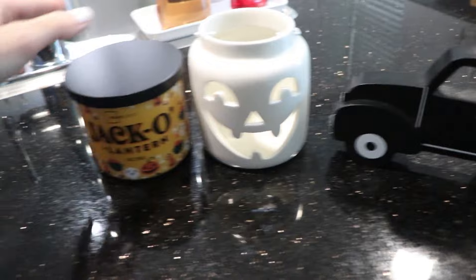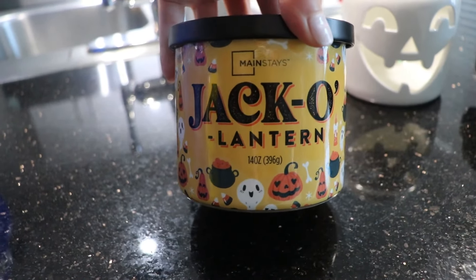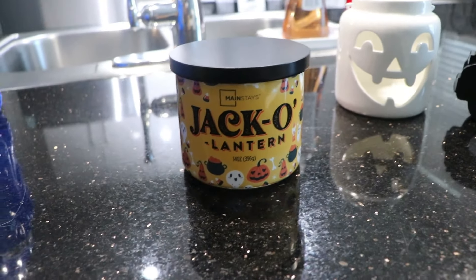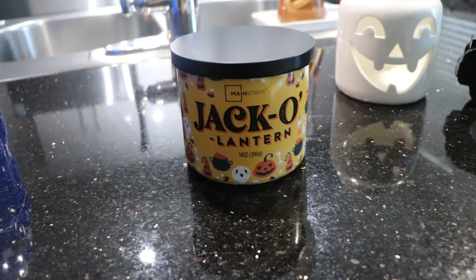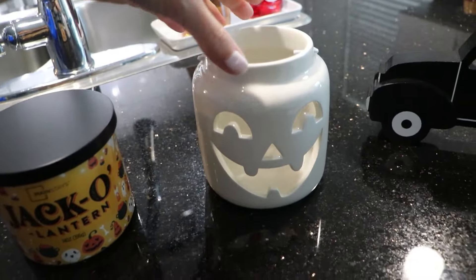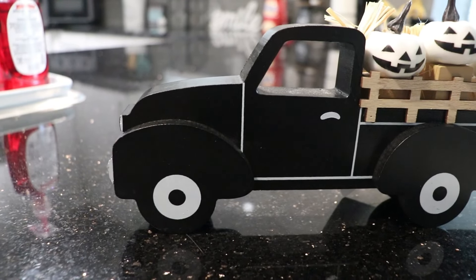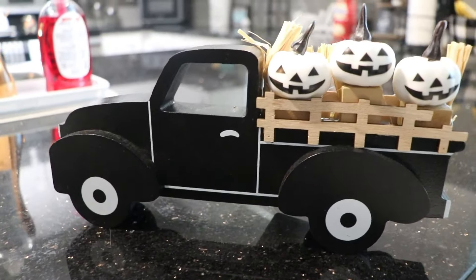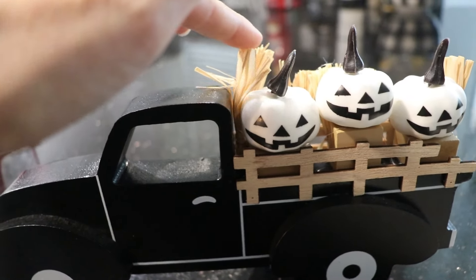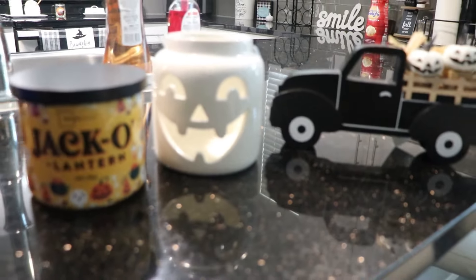These are the items me and Alan got from Walmart. First off, they have some new halloween candles out — this one smells really good, it's the jack-o-lantern, the Mainstays brand, but it smells absolutely amazing and gives all of the Halloween and fall vibes. Next up we got this super cute little candle holder with a little white jar, handle, and jack-o-lantern face on the front. And then I saw this and had to have it — it's a black and white piece with three little pumpkins, a little hay, and an all-black-and-white truck. So cute.